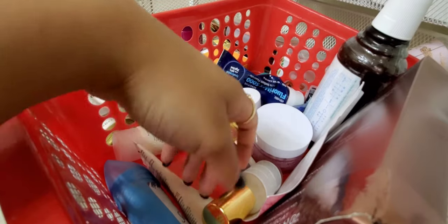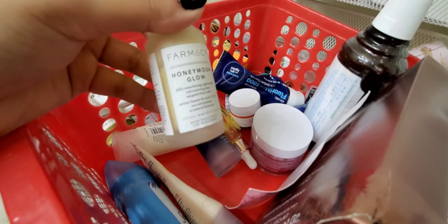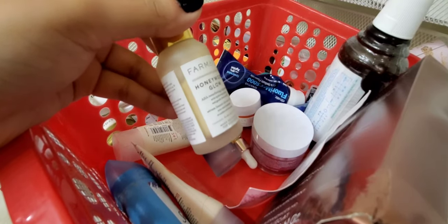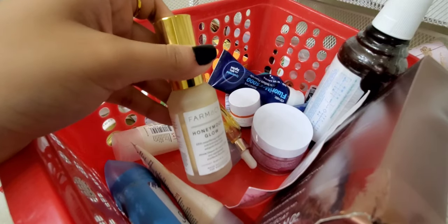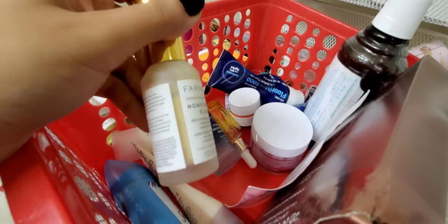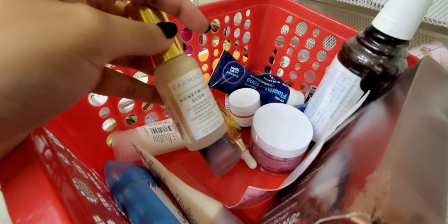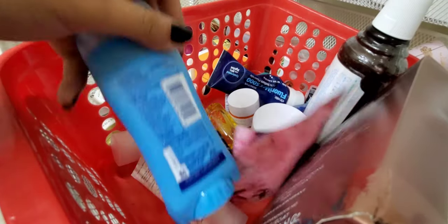One of my most expensive products — this is the Farmacy Honeymoon Glow. It's still pretty full. I don't have conclusive thoughts yet because I only recently started using it regularly. I've had it for about six to eight months but finally put it in my daily basket so I'd remember to use it. I've heard so many great things, so stay tuned — so far it just feels nice.